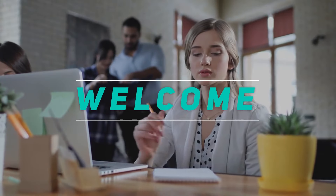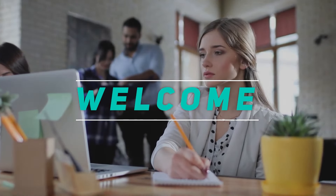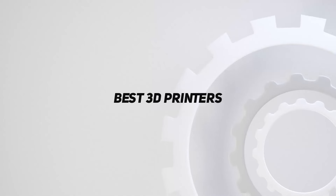Hey, welcome back to my channel. In this video I'm going to talk about the top five best 3D printers.